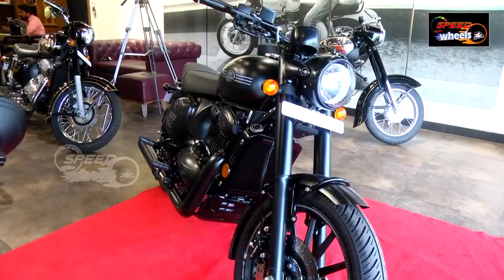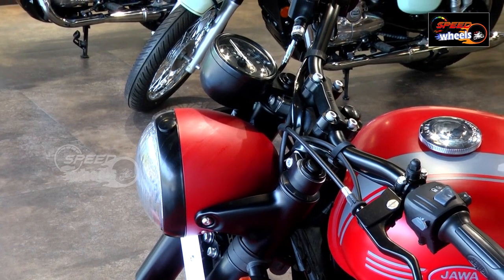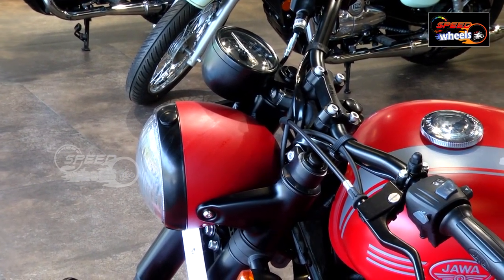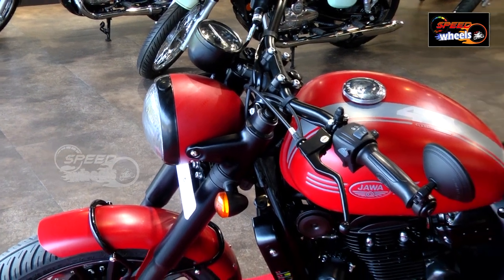First of all, we have the headlights — same projector setup, LED DRLs, LED. Yellow lens in the headlights. The number plate position is not the same as before. The indicators also have yellow lenses.